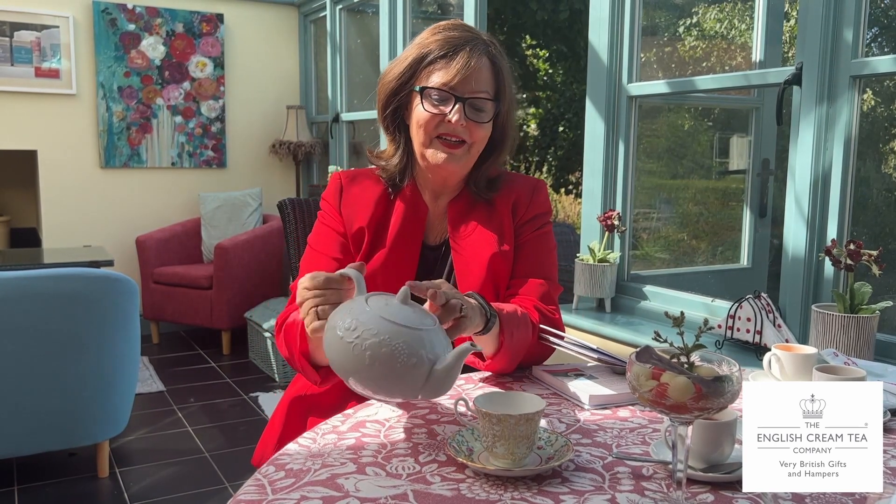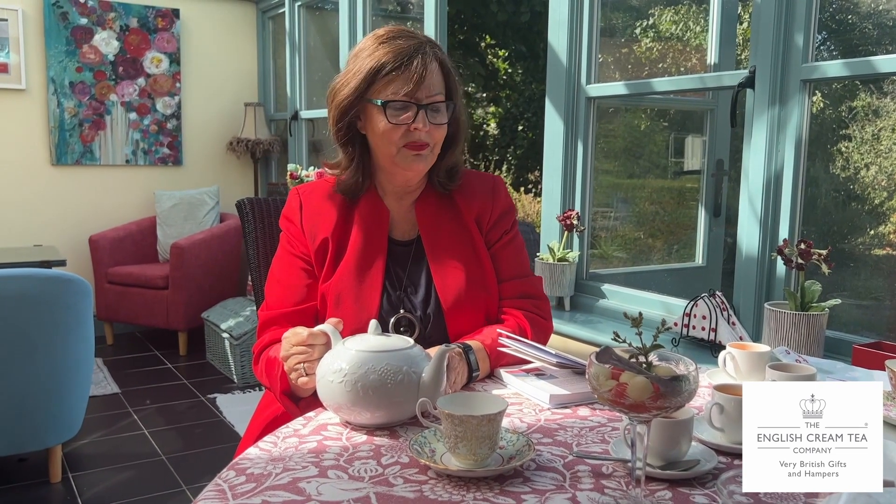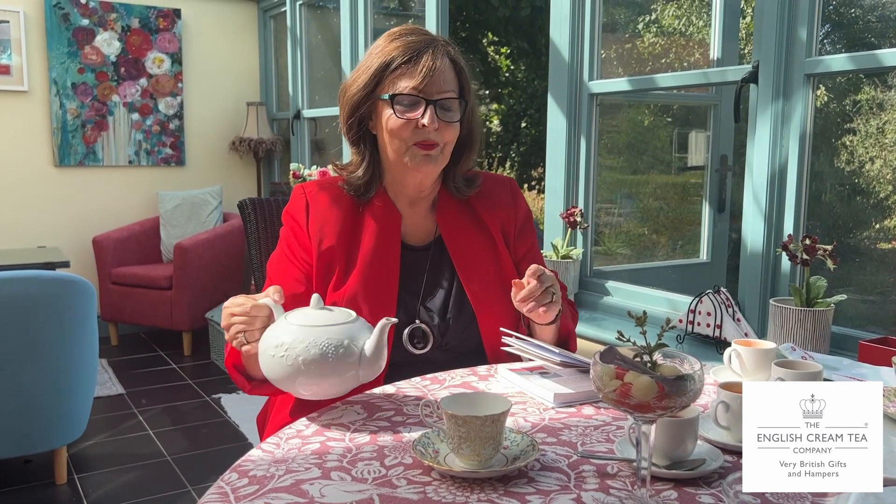Number ten is a teapot that pours properly. I don't know whether you've ever experienced pouring from a teapot and more comes out of other places, or it drips down, or it's all over the cloth. A teapot that pours properly doesn't sound that important, but it's jolly useful if you're going to be pouring for other people. I do own a teapot that isn't so good at pouring — I should just turn it into something for flowers.